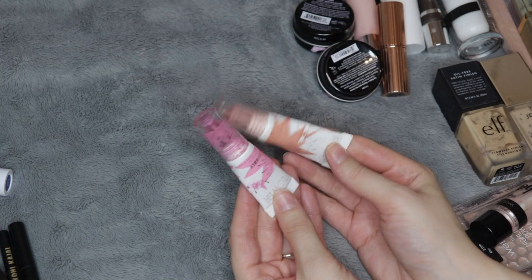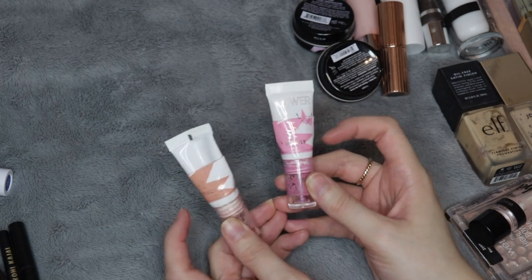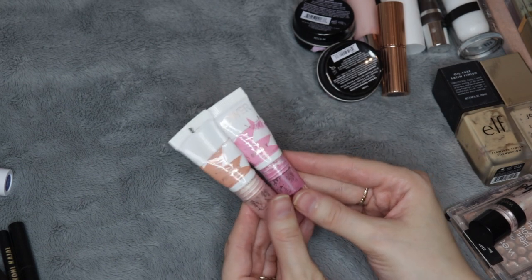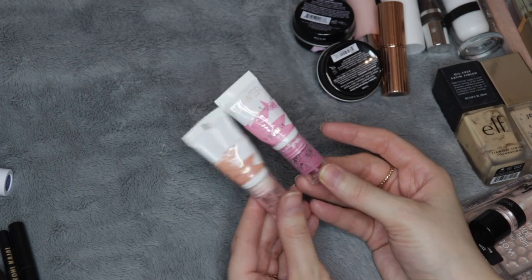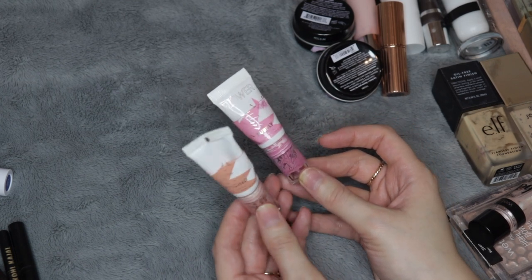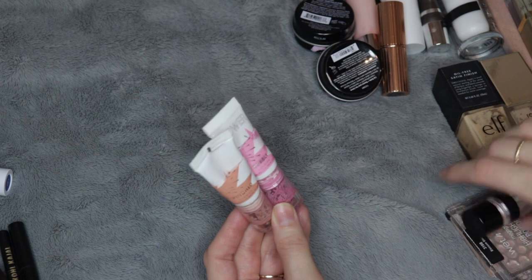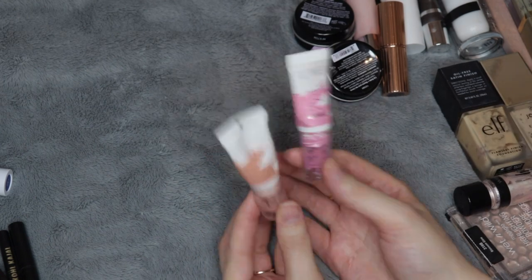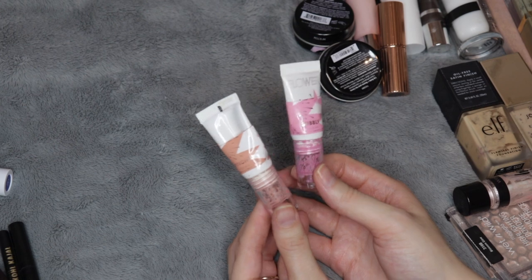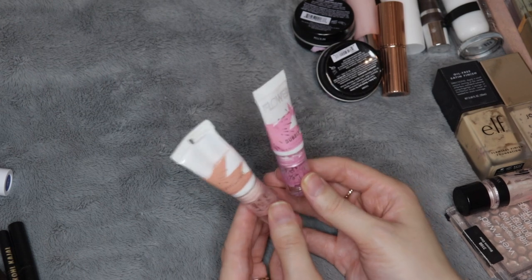I have some cream blushes in here from Flower Beauty — they are blush balms in the shades Bubbly and Pinched. What you see on the packaging is pretty close to what they were like in real life. A lot of times I would mix these together to get a more flattering blush color — Bubbly was just a little bit too purpley and cool toned for me to wear on its own, and Pinched didn't have a ton of pigment to it so I had to use a ton. Mixing them together gave me the perfect amount of pigmentation. These were lovely, but I have a number of liquid and bullet lipsticks I want to use up as cream blushes, so I don't need to buy these again.